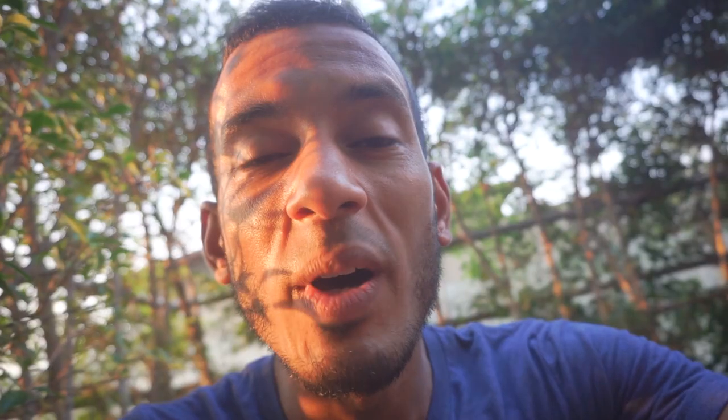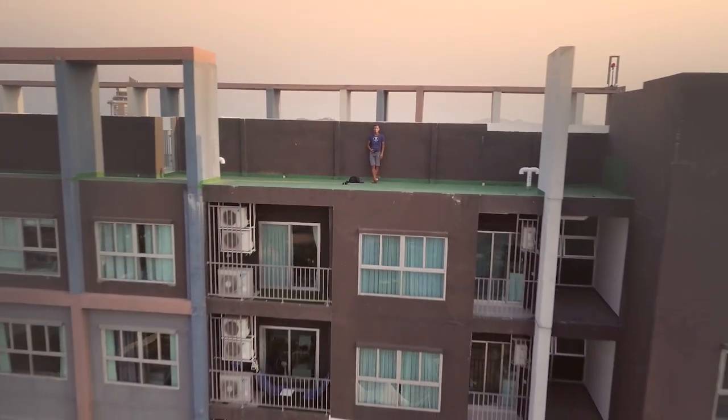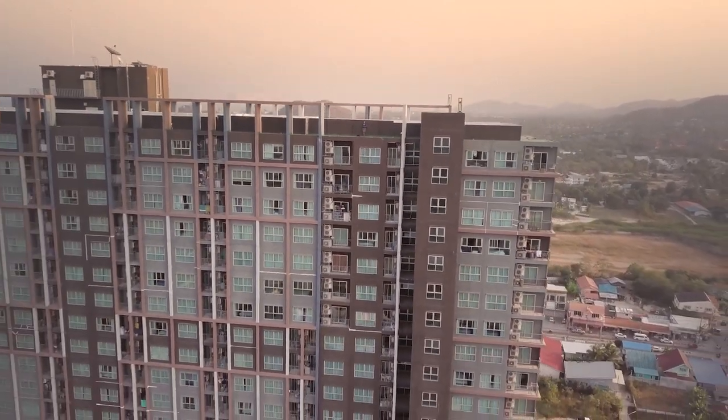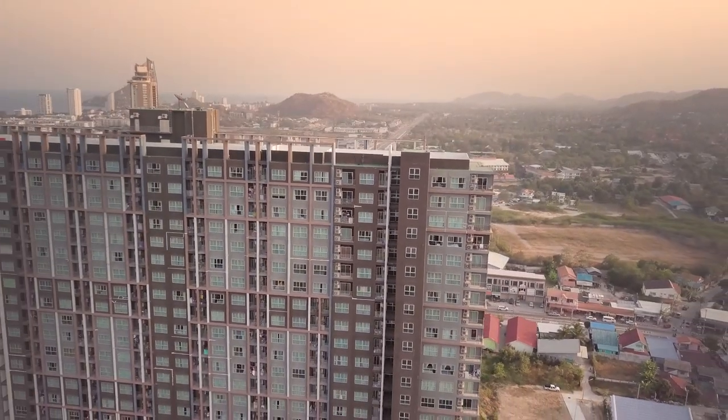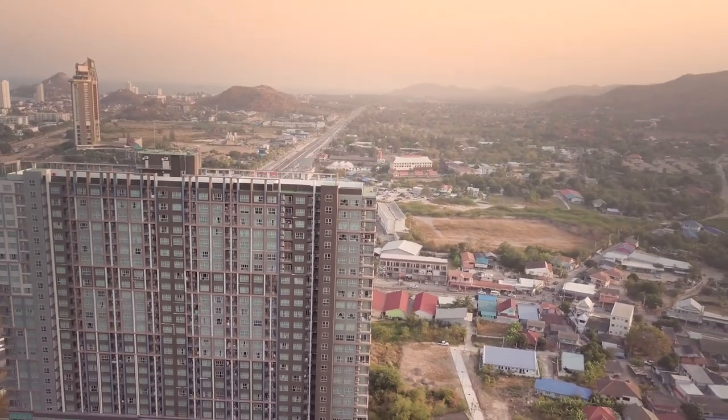So these condo apartments are called Ban Kiang Fa and I was just standing on the 26th floor overlooking the view. You can actually see the sea one way and the mountains the other, so it's in a pretty good location right next to one of the main roads, but you can't really hear the road traffic when you've got an apartment high up.